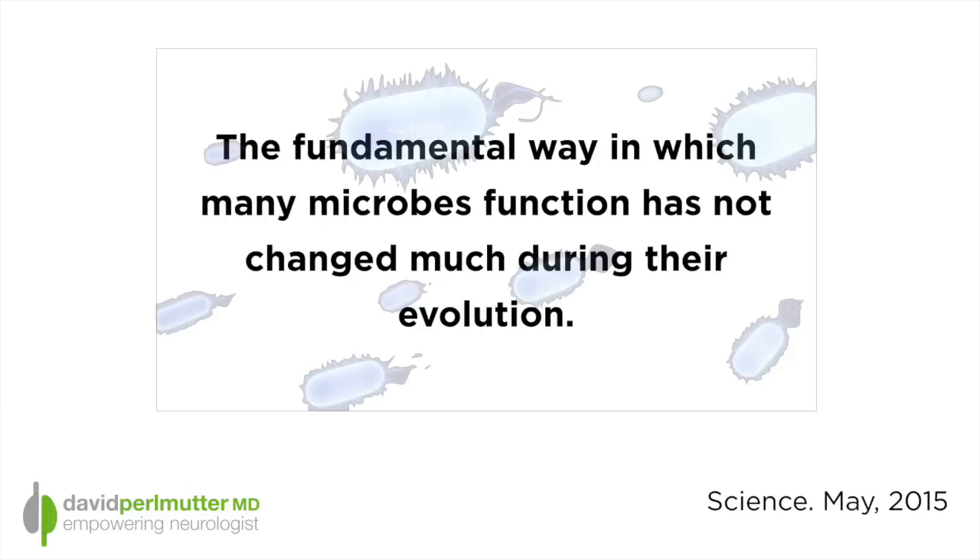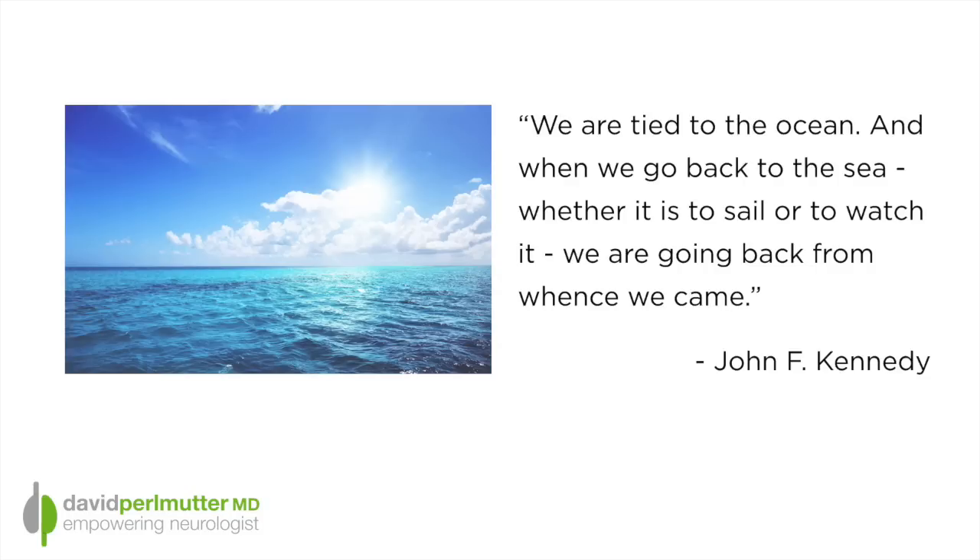I'd like to close this first section with a great quote from John Kennedy, who indicates that we are tied to the ocean: 'When we go back to the ocean, whether it's to sail or to watch it, we are going back from whence we came.' Again, calling great attention to the notion that there are such similarities between what goes on in the ocean and even within human blood.